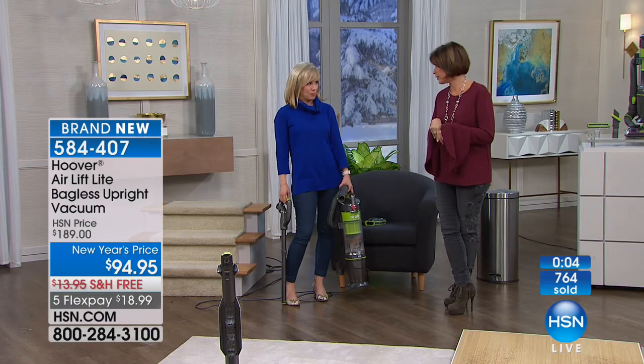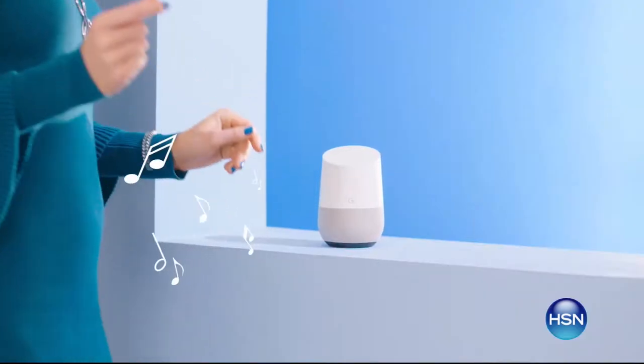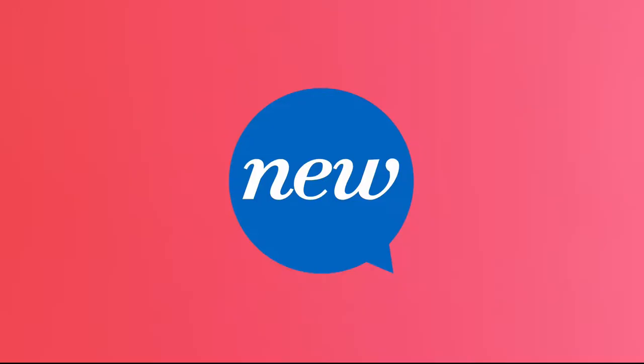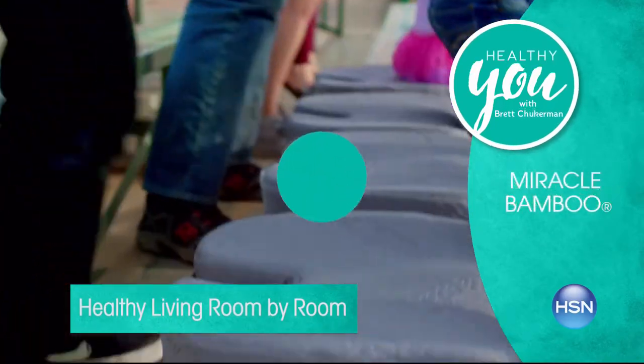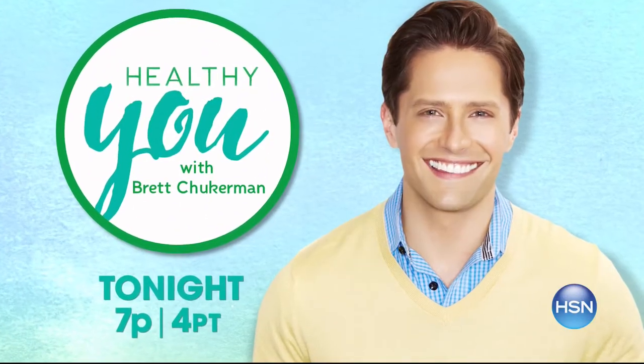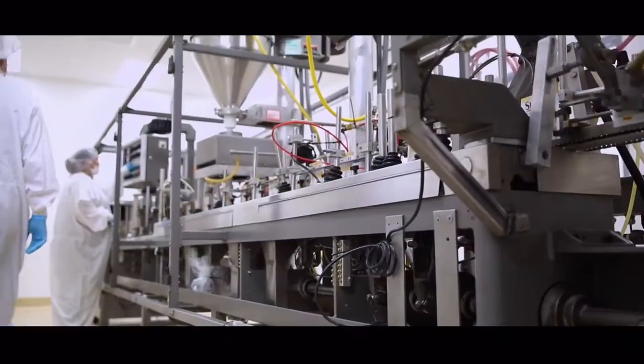We want to tell you more about A Healthy You. It is January — we need to be healthier. Join Brett Chakerman for Healthy You tonight at 7 p.m. Take charge of your health and wellness — our trusted experts provide products, solutions, and tips created to enhance every part of your life. My singular goal is to improve the quality of people's lives. We just make exceptional vitamins so you can have exceptional health.